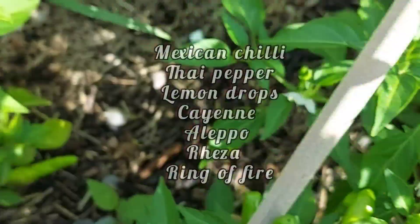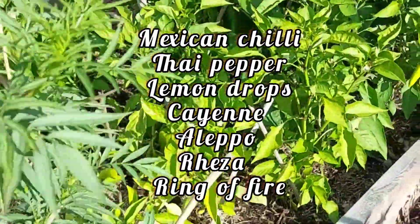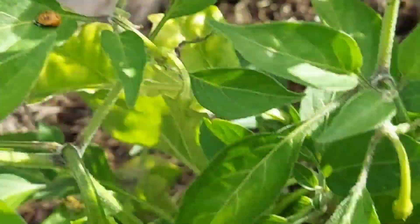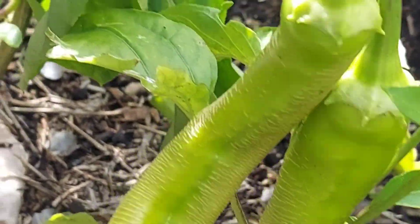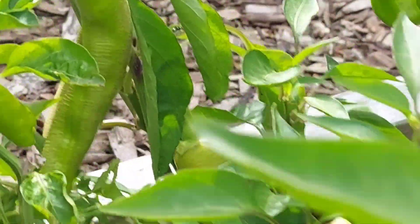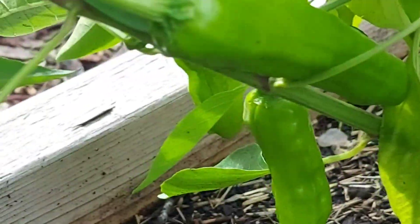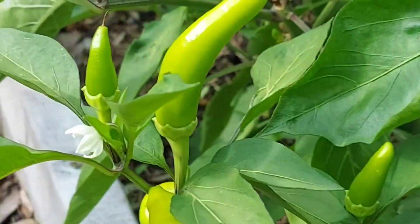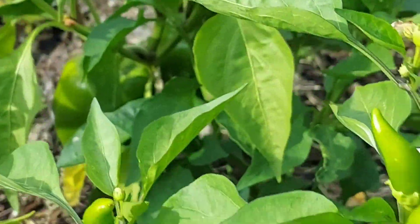I have peppers all over here. In this particular bed I have chilies — different types of chili peppers: Thai pepper, ring of fire, lemon drops, cayenne, and so many more. This is razor — the first time I'm growing this. You can see how much fruit I have on this plant. At the back I have a lipo pepper, also the first time I'm trying this. They produce so much; the skin is rough, quite different from normal cayenne. You can see more chilies here, some are getting red already — once you start seeing coloration that means your peppers are ripening.